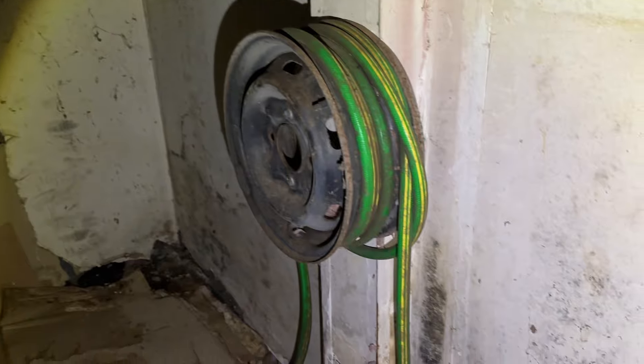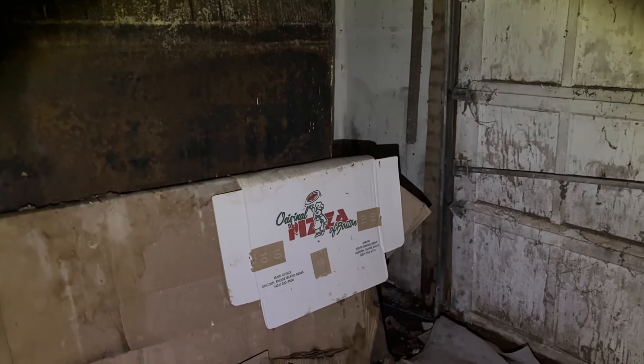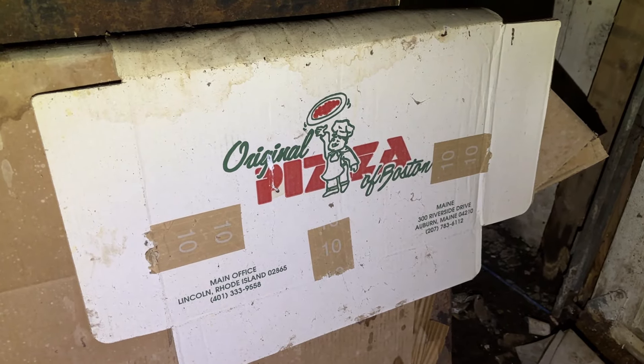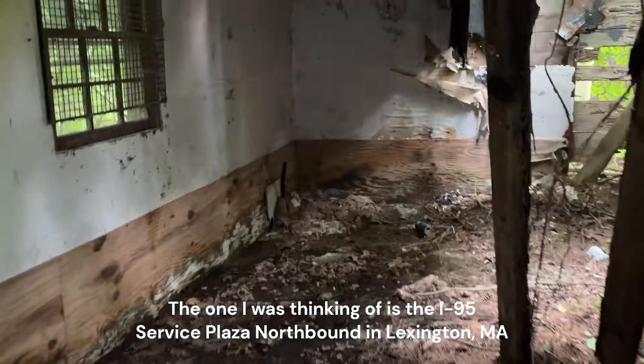Debris and trash everywhere — that's the name of the game here. Very small, very tiny abandoned spot. This is a local spot I've brought other people to many times. Oh — abandoned garden hose right there. I don't think I've ever actually noticed that before. And then there's a pizza box: Original Pizza of Boston. They've got one in Auburn, Maine and one in Lincoln, Rhode Island — main office Lincoln, Rhode Island. The only Original Pizza of Boston I personally know is one off, I think, 93, on one of those exit plazas. So that's not local to this area, and I don't know why that's here. Someone went a long way to get mediocre pizza.